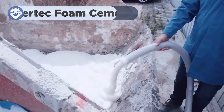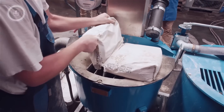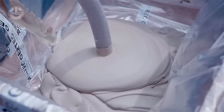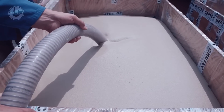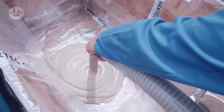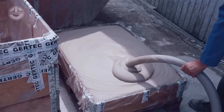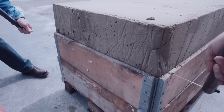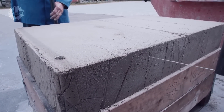Looking for a versatile and efficient building material? Meet Gertek Foam Cement. It's a lightweight, highly insulating material made by mixing cement with a foaming agent, which creates a dense, stable foam. This mixture results in a strong yet lightweight cement that's perfect for a variety of applications. The foam creates tiny air bubbles, giving the cement its lightweight and insulating properties. Foam cement is known for being both lightweight and surprisingly strong for its composition, and while it's not as strong as traditional concrete, its strength is still impressive.